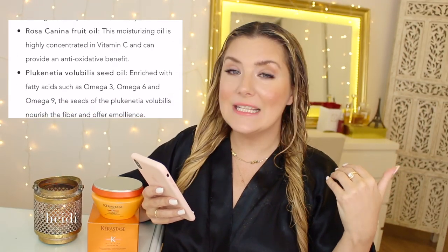There is also Bolubilis seed oil enriched with fatty acids such as omega-3, 6, and 9 — the seeds of the Bolubilis plant nourish the fiber and offer emollient oils. Oils and my hair just go together like bread and butter, so I'm absolutely excited about the possible outcome. Now let's go deeper into the full ingredients list.